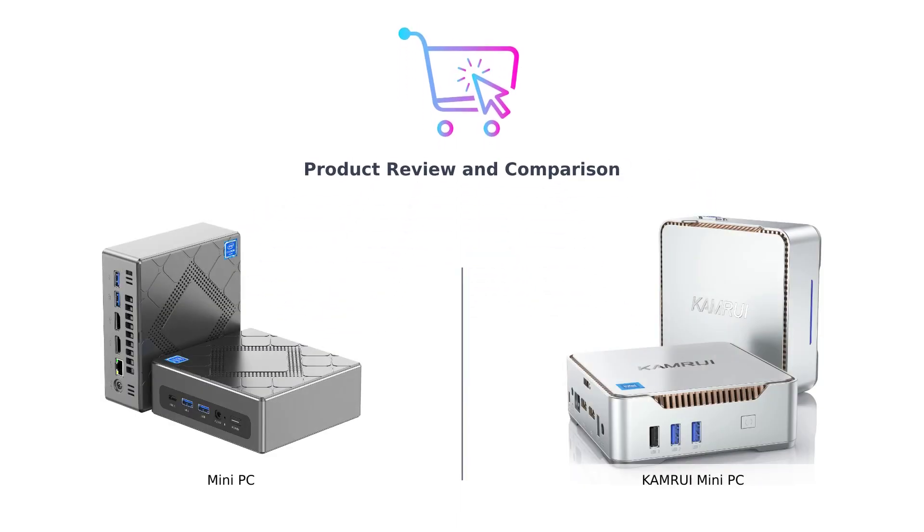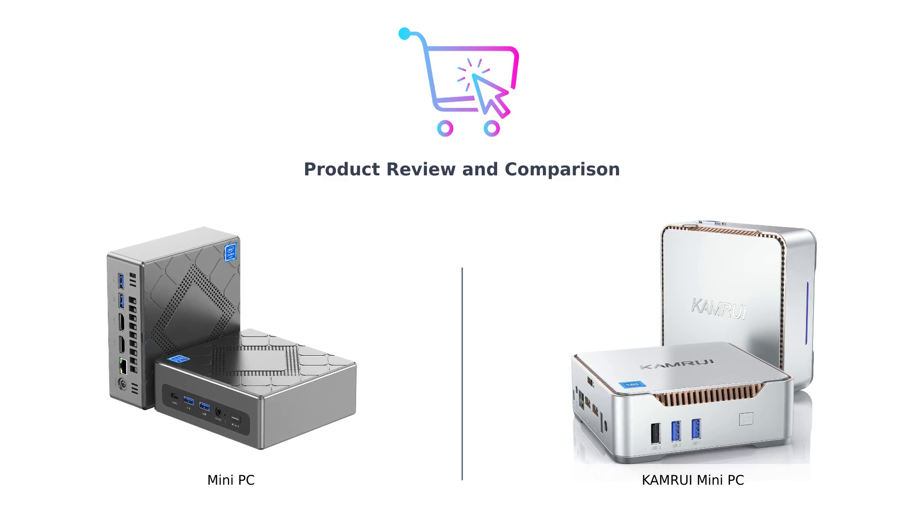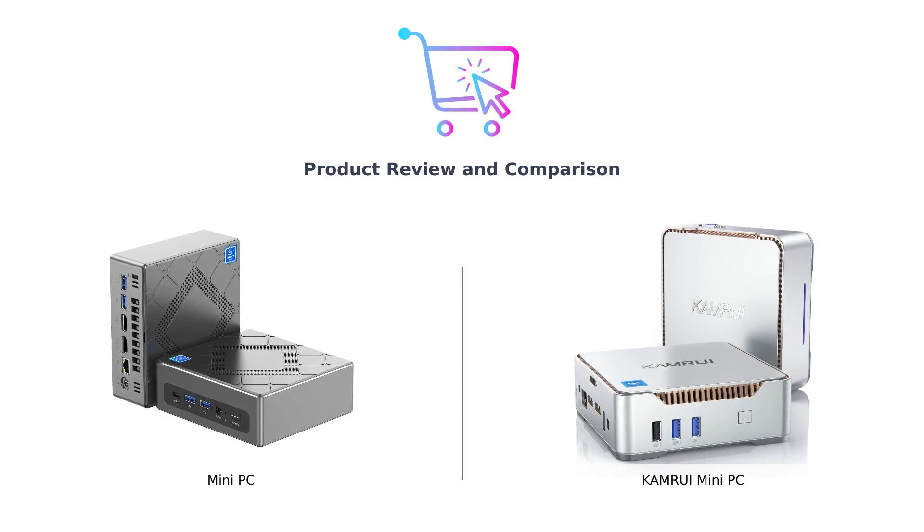Welcome back to our channel. In today's video, we'll be comparing two powerful mini PCs: the mini PC with 8th gen Intel Core i5-8259U and the Camarui mini PC with 12th gen Intel Celeron N95. We'll be evaluating these products in various categories to help you make an informed decision.